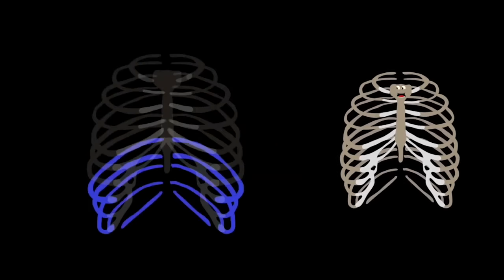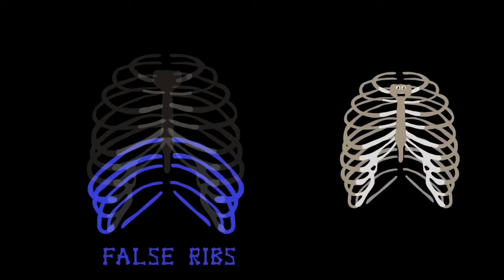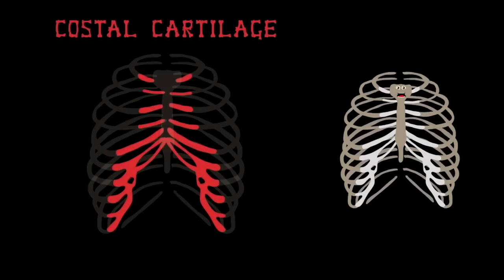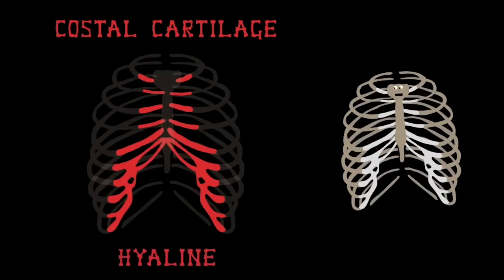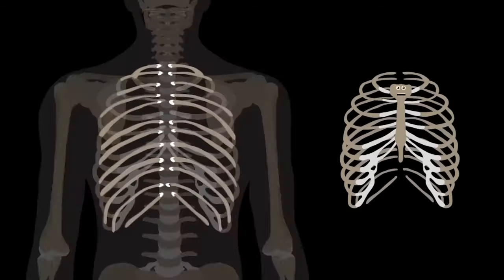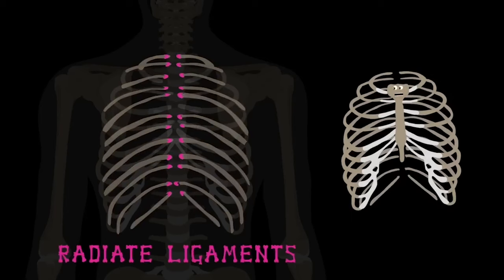The remaining five pairs of ribs at the bottom of my cage are called the false ribs, because their cartilage doesn't reach the sternum directly. Costal cartilage is what connects these bones to the front of me — this cartilage is transparent and is called hyaline. When you look at the back of the human body, all the ribs connect to the spine.